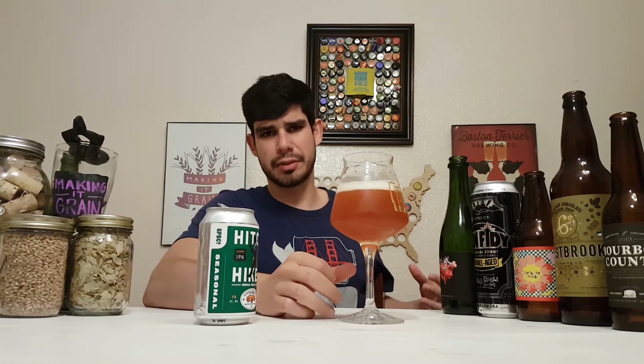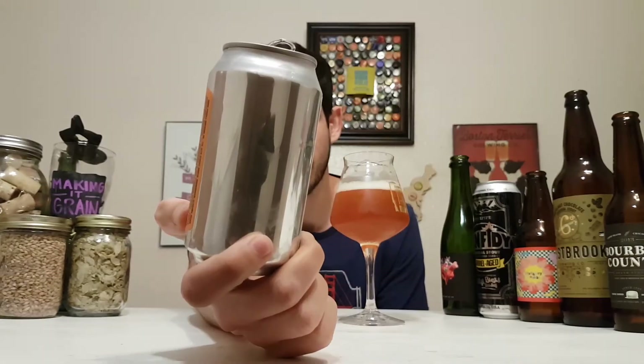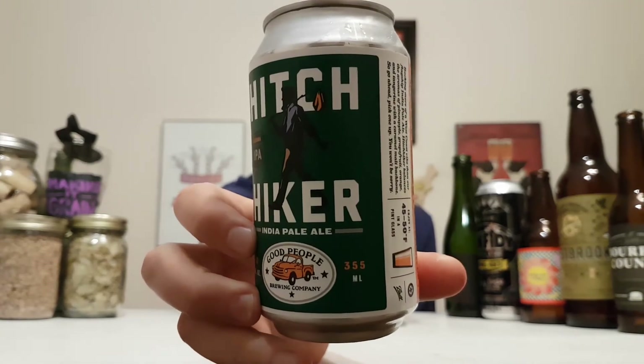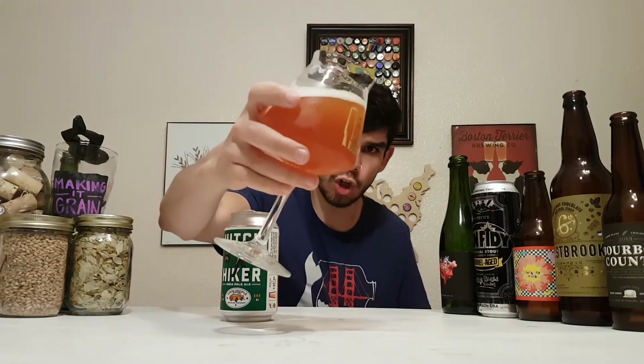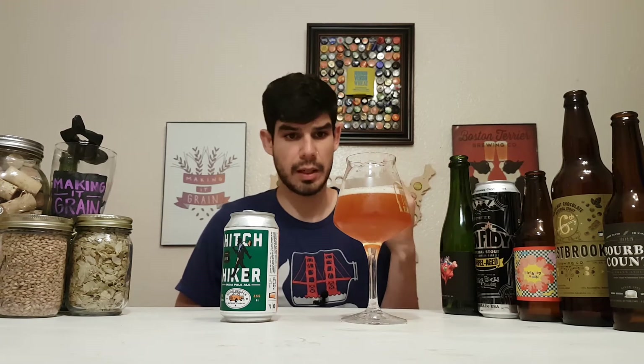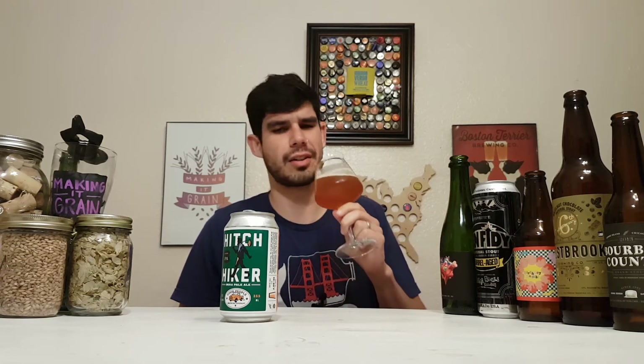Yeah, loads of pineapple, citrus orange rind. And I love the can — this is just cool. He's got the thumb out, looking like a professional hitchhiker, probably trying to get to Alabama to get some of this IPA. Really good, dark peach orange color. Carbonation's medium, fluffy. The head was there — a little bit off-colored yellow to white. Nice looking.